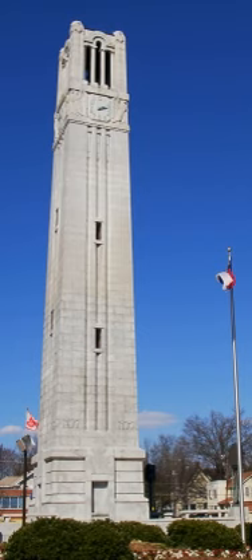Centennial Biomedical Campus is home to NC State's College of Veterinary Medicine, ranked fifth among the nation's 28 colleges of veterinary medicine in the current listing by U.S. News & World Report. The College of Veterinary Medicine offers graduate courses across three departments: Clinical Sciences, Molecular Biomedical Sciences, and Population Health and Pathobiology.